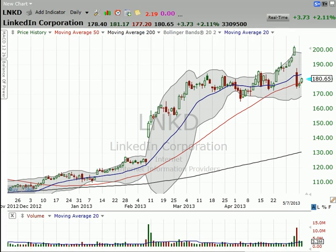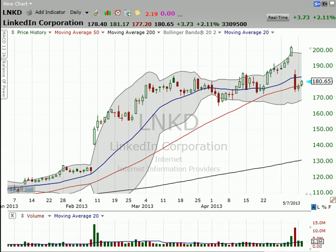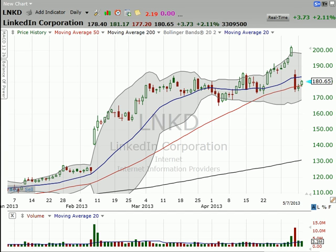I was talking about buying this yesterday using this prior level as support, so let's go ahead and set up that trade so you can follow this. The low is 173.72, so a good place to set your stop. Let's just set it at 173.52, something like that.